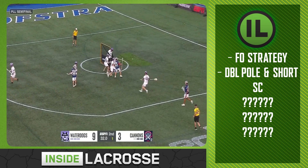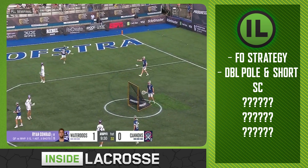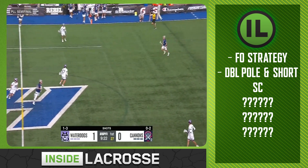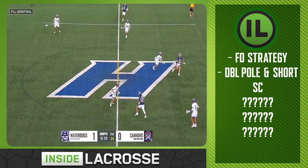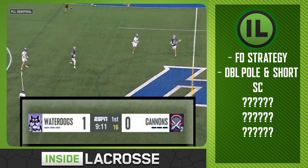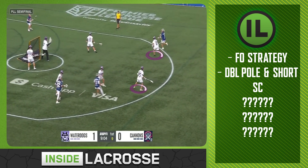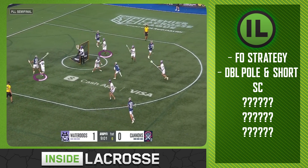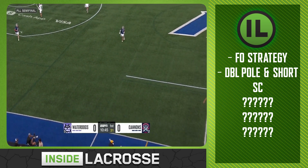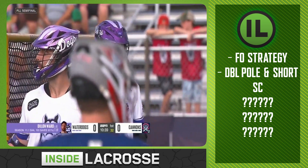Here's another clip where Currier wins the faceoff and sends a perfect bocce ball down to the corner — don't play Zach Currier in bocce ball for money. The Cannons have to clear it against an aggressive ride, and by the time they cross midfield it's under 20 on the shot clock. Their first dodge doesn't happen until about 10 seconds. Again you have the double pull, and in this exact situation nobody has to guard a dodge besides a pull. The Water Dogs are in a great spot to defend short clock with pulls in a disruptive spot.